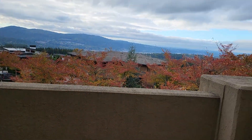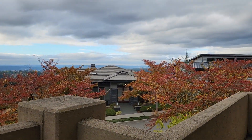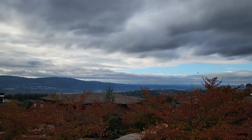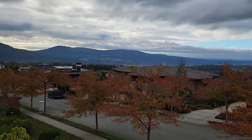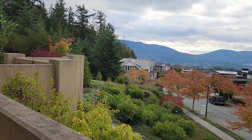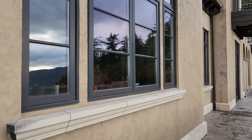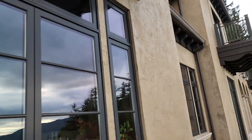Can you believe it? This is the view — you see two lakes. I'm not going to say them either. You can probably even tell where it's at by the skyline, but let's continue on.